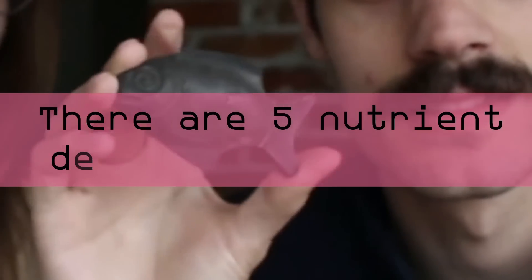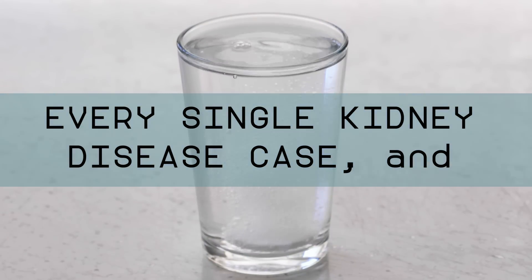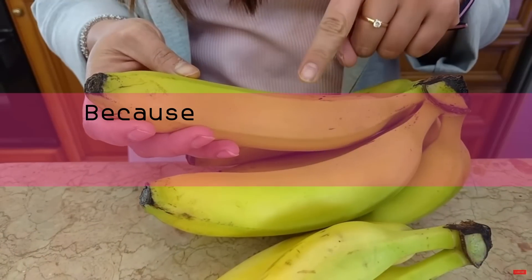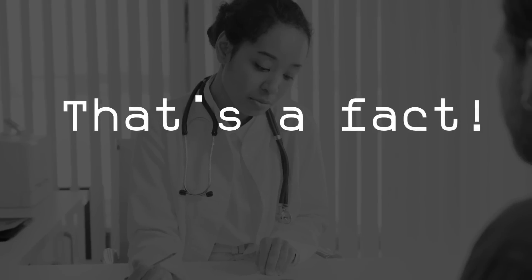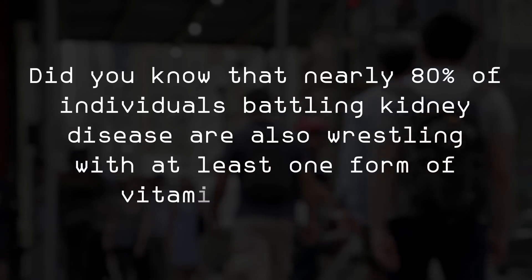There are 5 nutrient deficiencies behind every single kidney disease case, and today we are going to unmask and beat them — because there is no way you are going to improve if you have one of these. Nutrient deficiencies are not taken as seriously as they should be by today's medical practice. Too many nephrologists are not testing for vitamin deficiencies at all. Nearly 80 percent of individuals battling kidney disease are also wrestling with at least one form of vitamin deficiency.